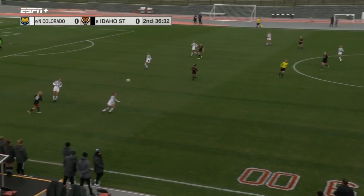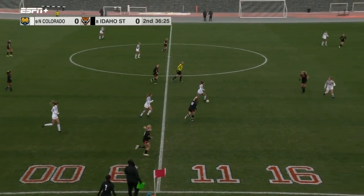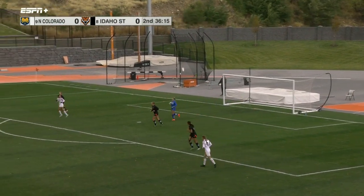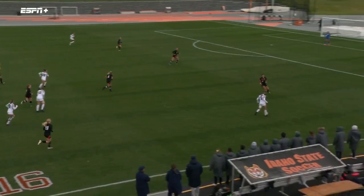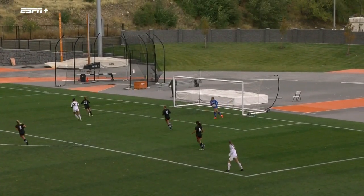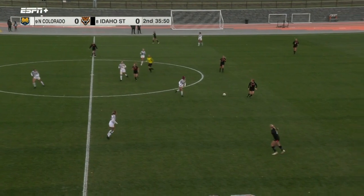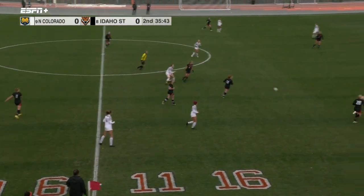Idaho State doing a good job of keeping possession — as I say that, they give it away to the Bears. Onan somehow slipped but is still able to hang on and pushes it ahead to Donis. Brittany Donis will take a shot — one hopper to Atkins. You see a little more slipping and sliding here. 36 minutes left to go in this contest between the Bears and the Bengals, both looking to end what's been a disappointing season but gain some momentum going ahead to next season.